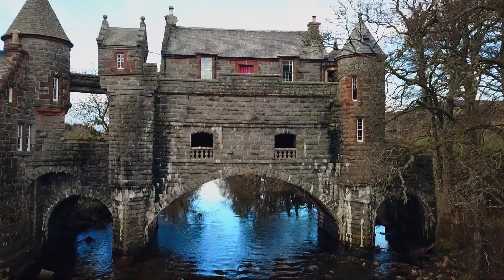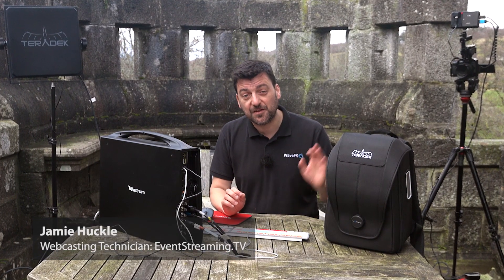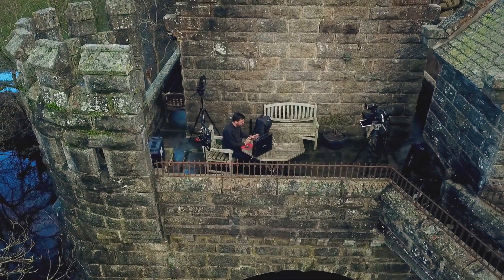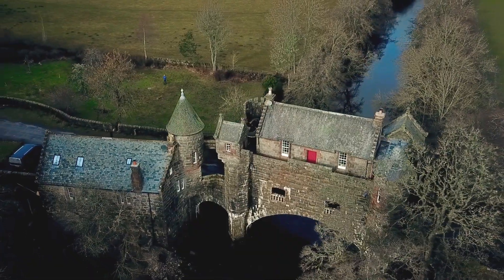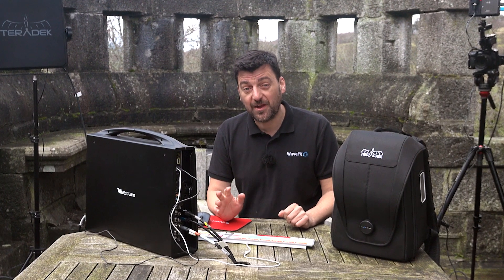Welcome to one of the most remote locations in the UK, and we're here for a few days testing our new Teradek Link Pro backpack. Our aim today is to prove that even with a poor, unstable internet connection, we really can confidently stream from anywhere to everywhere.